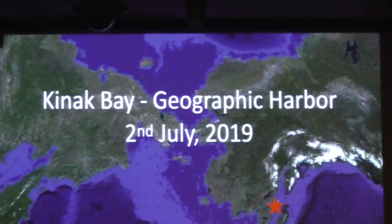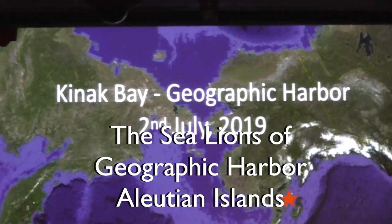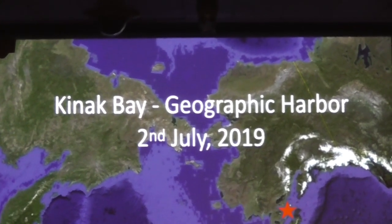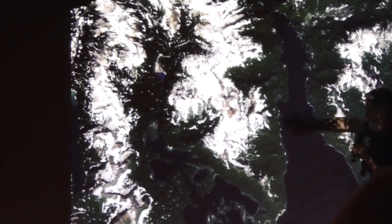In Kinnak Bay, that's going to be our visit in the morning. We're doing a ship's cruise at Kinnak Bay, and then in the late morning we'll reposition over to Geographic Harbor. The ship will come into Kinnak Bay and we'll take a ship cruise as far as the captain is comfortable taking it in.